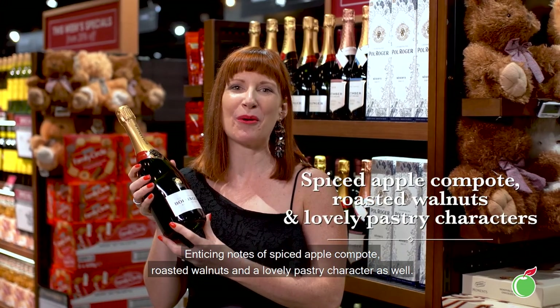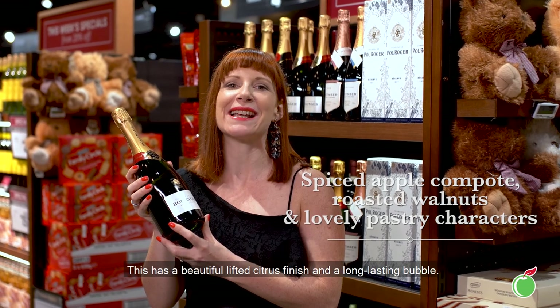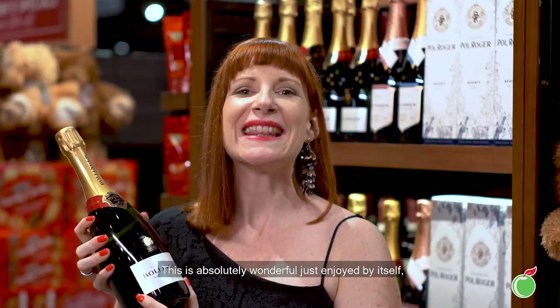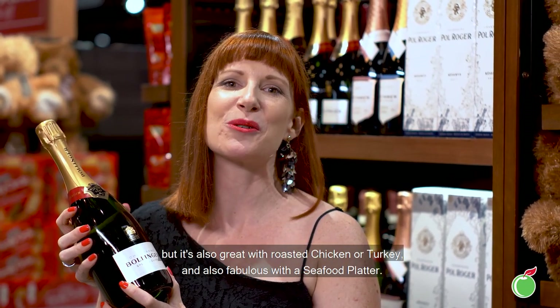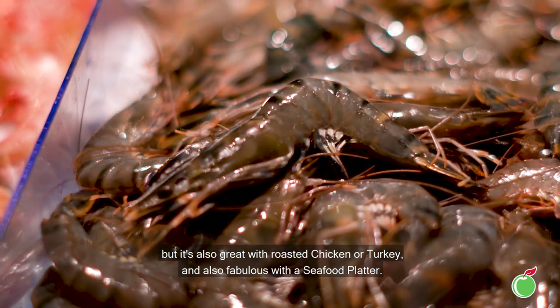Enticing notes of spiced apple compote, roasted walnuts and a lovely pastry character as well. This has a beautiful lifted citrus finish and a long-lasting bubble. This is absolutely wonderful just enjoyed by itself, but it's also great with roasted chicken or turkey and also fabulous with a seafood platter.